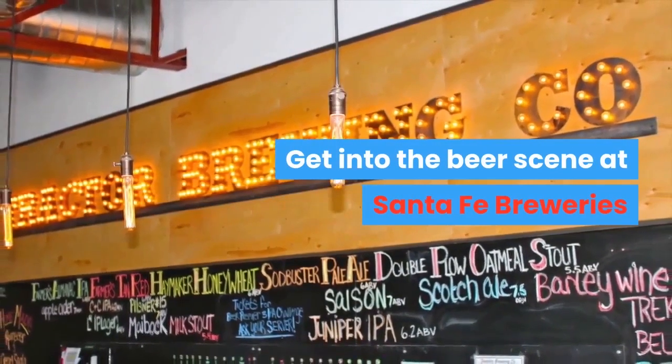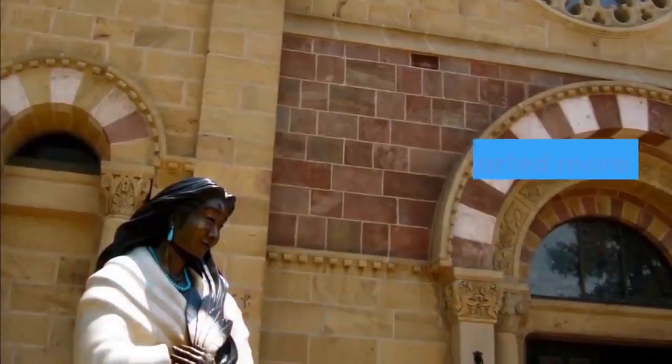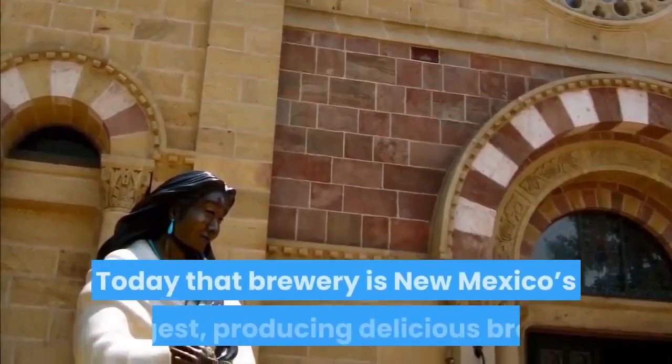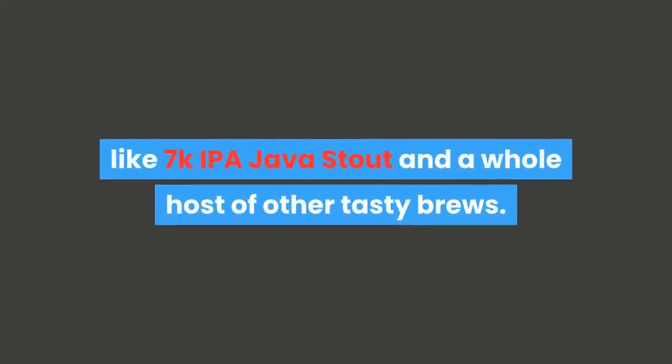Get into the beer scene at Santa Fe Breweries. For a small town, we have some great beer in Santa Fe. The business started more than 30 years ago. The brewery is New Mexico's largest, producing delicious brews like 7K IPA, Java Stout, and a whole host of other tasty brews.